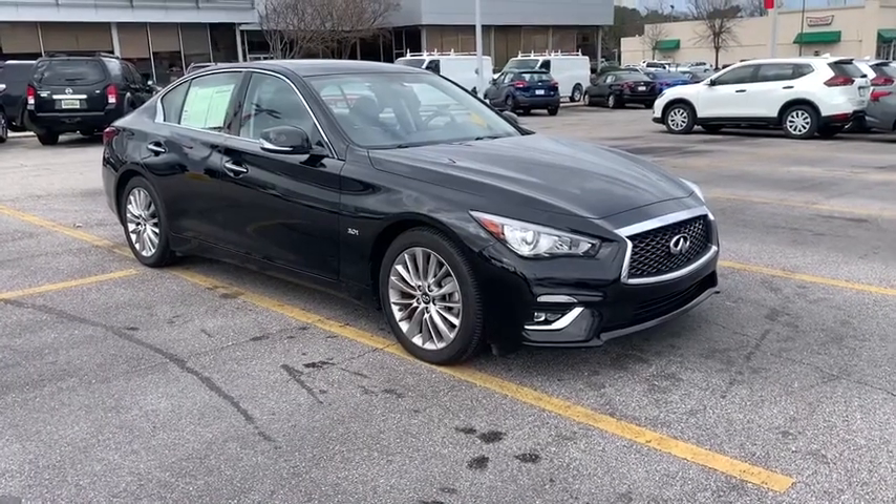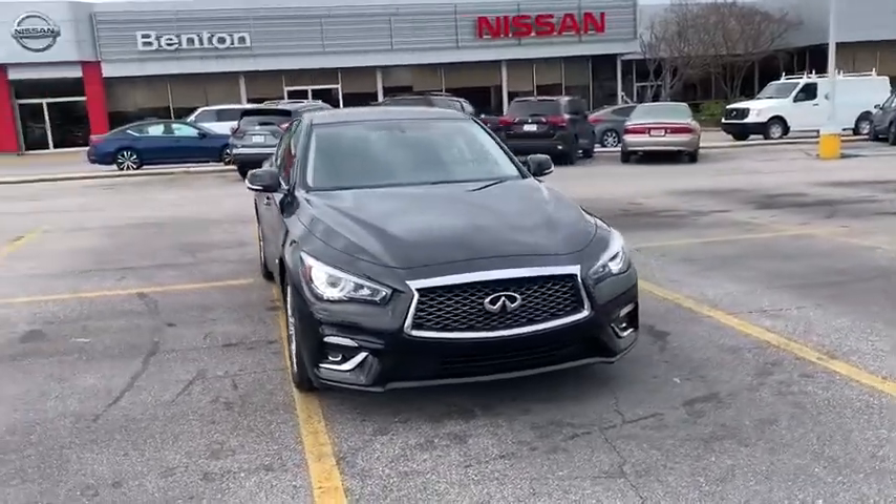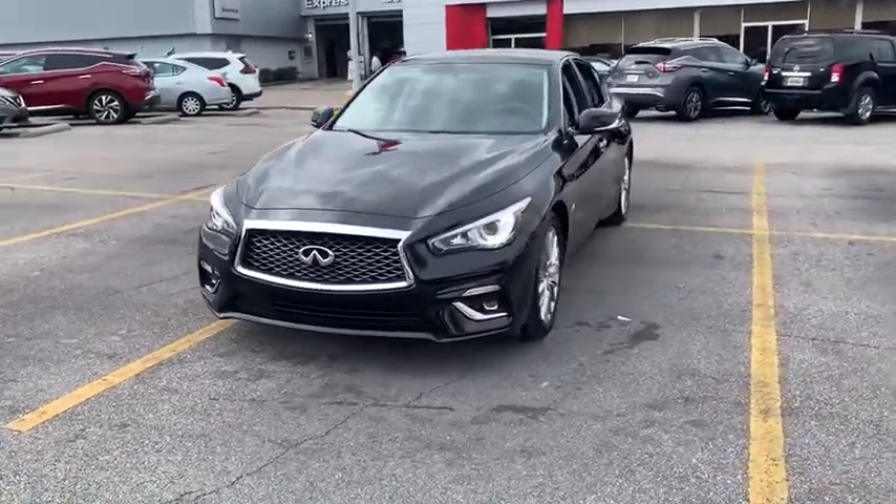Make a great choice today with the 2019 Infiniti Q50. The Q50 has elevated design expression by breaking all the design rules.